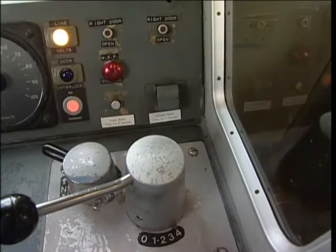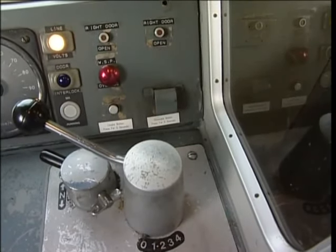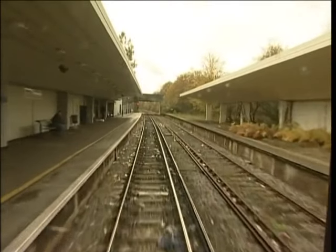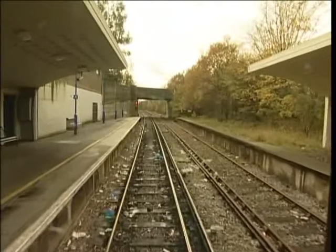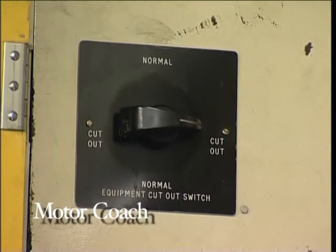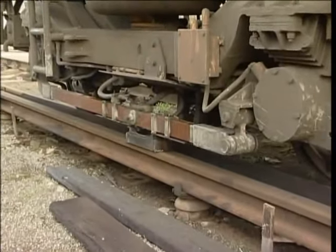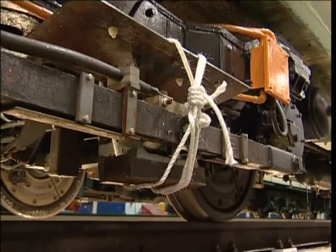If the line supply is lost while the power controller is open, move the controller to the off position. If the line supply is restored, wait a few moments before taking power again. If the line supply trips as soon as you open the power controller, you can be fairly sure it's your train that's causing the problem. Let the train coast to a suitable location if you can, then contact the signaller. You can try opening the equipment cutout switch located in the motor coach control cupboard. This will isolate problems with the motors, camshaft or line contactors, but it won't help if the problem is with the shoe gear or shoe leads. If you open the equipment cutout switch on a single unit, you'll need assistance.